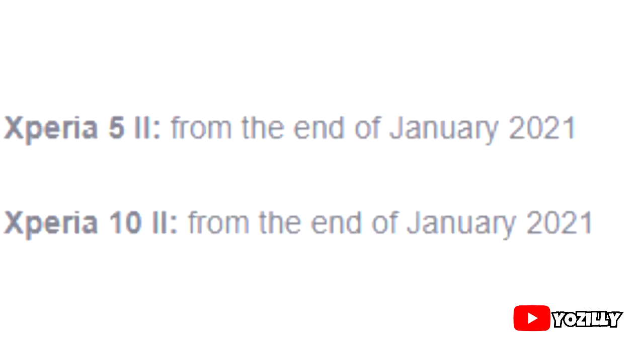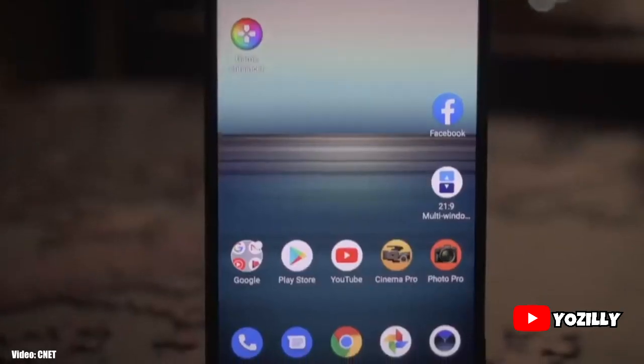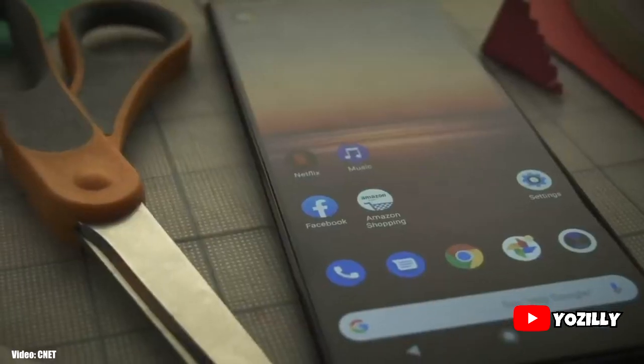The first smartphone on the list is the Sony Xperia 1 II, expected to get the update in December 2020. Next are the Xperia 5 II and Xperia 10 II, which will get the update by the end of January 2021. Finally, the Xperia 1 and Xperia 5 will get Android 11 in February 2021.